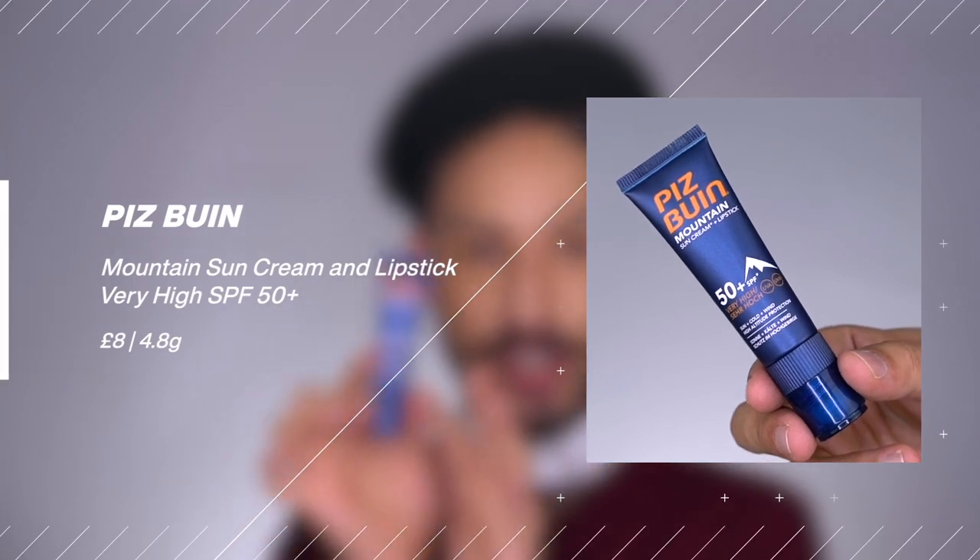Their second option is a confusing dual product: the packaging says SPF 50+ and 'sun cream plus lipstick,' so I assumed the whole thing was a lip gel, but it's not. The bottom portion is a mini travel-size face sunscreen, and the lid has a separate lip balm compartment. The lip balm part is actually SPF 30 with three-star UVA protection — not SPF 50+. It's also chemical: octisalate, octocrylene, avobenzone, and Tinosorb S. The lip balm portion appears to be water and sweat resistant.